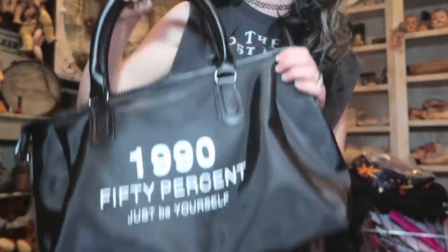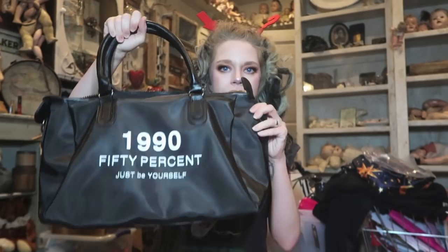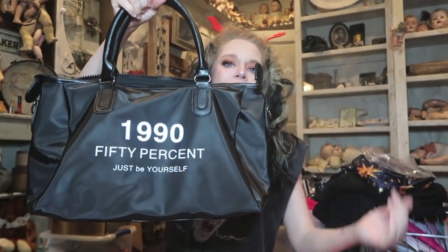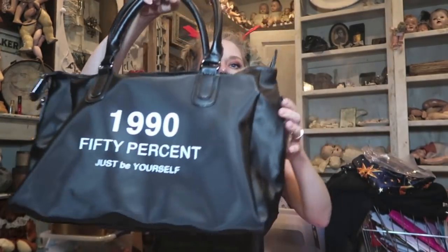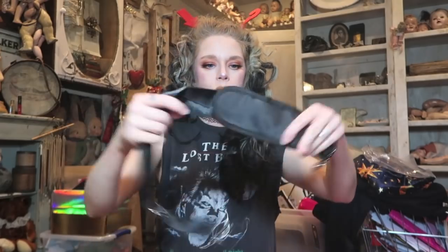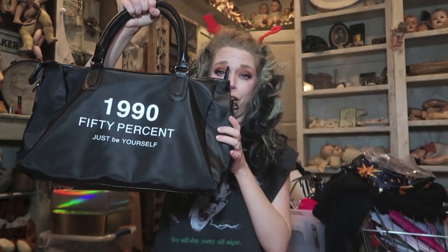Next thing I got — you guys I was so torn on whether I was gonna pick this or not but I just kept thinking about it. It's a giant tote bag. Well it's not giant, it's kind of medium size in the tote bag world, but it's like perfect for overnight trips and stuff like that. It says '1990' and I don't know why it says '50% just be yourself' but it's spacious and it's like a more canvassy kind of fabric on the inside and a nylon fabric on the outside. It doesn't have anything on the back. It has a nice little loop and it does come with a strap as well so you can carry it as like a sling bag or a shoulder bag. I think it's really very cute and I'm excited.